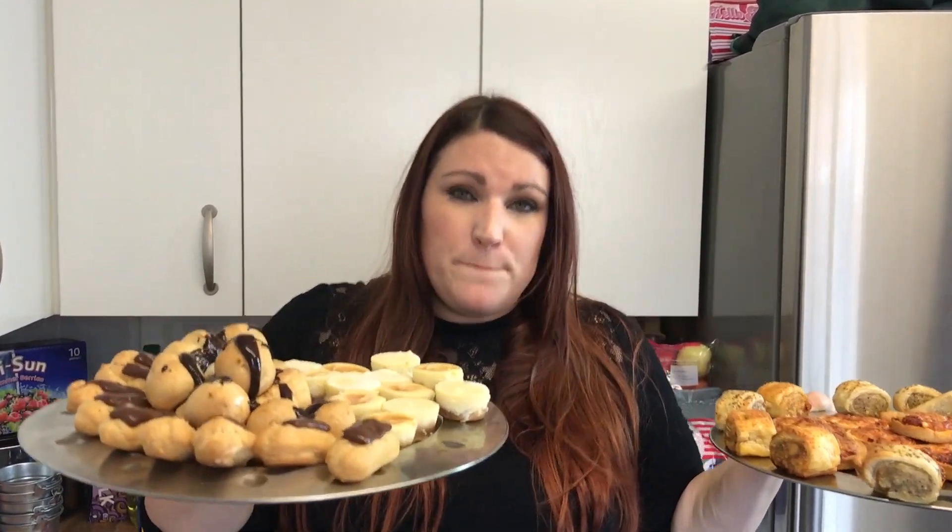No artificial colours, no preservatives, nothing dodgy, and we're pretty much done. So I'm going to pop this on the table — BOOM!